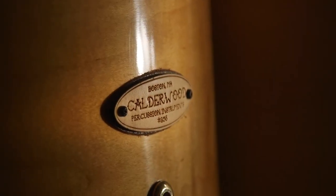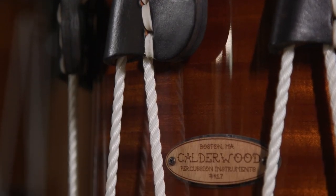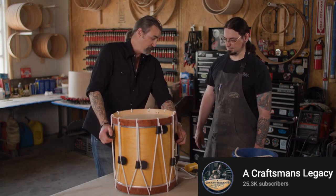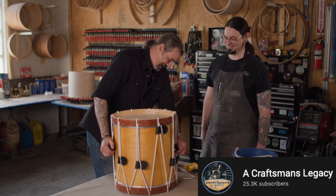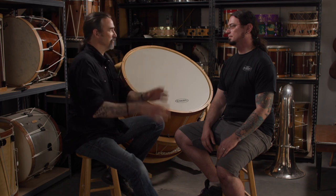I'm headed to Boston, Massachusetts to work with Bill Whitley. Bill makes rope tension drums — these are the kind of drums that you would have seen during the Civil War. So we know about the music side of it. How did you get the craftsmanship side of it?